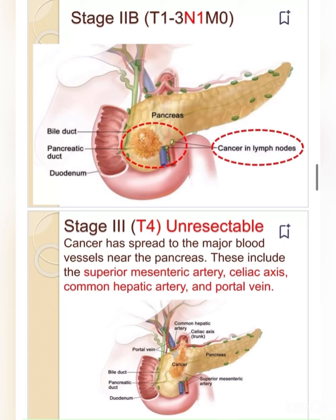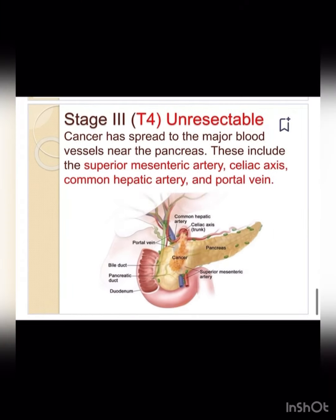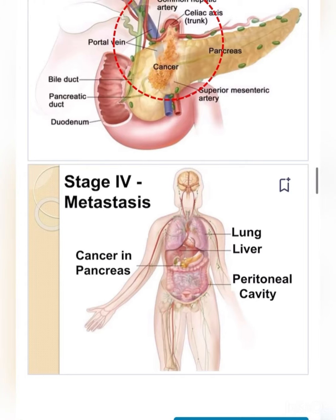Stage III is T4 unresectable — cancer has spread to the major blood vessels near the pancreas, including the superior mesenteric artery, celiac axis, common hepatic artery, and portal vein.